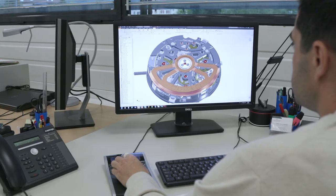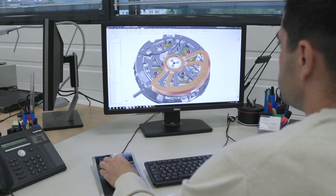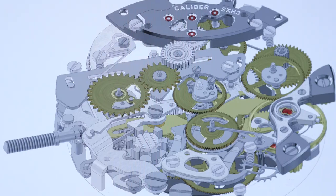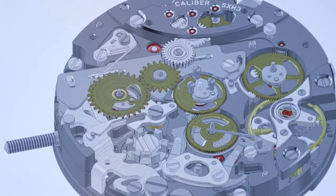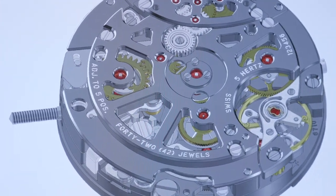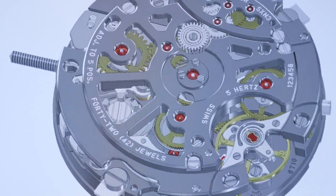We wanted to have our own movement and we met different people, different movement manufacturers. With Vaucher we had an immediate, very good connection. They had created a fantastic movement that nobody had used before, and they wanted Tchapek to be the brand with whom they would partner to launch this movement worldwide.